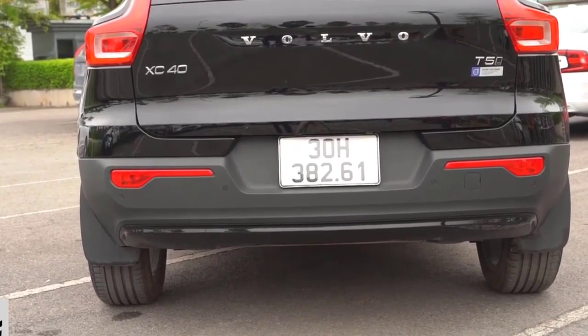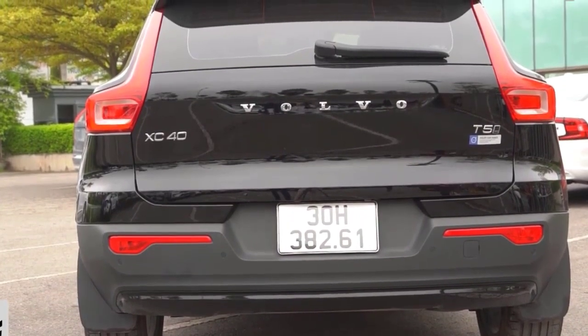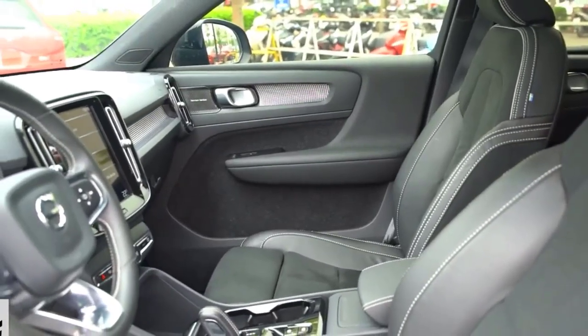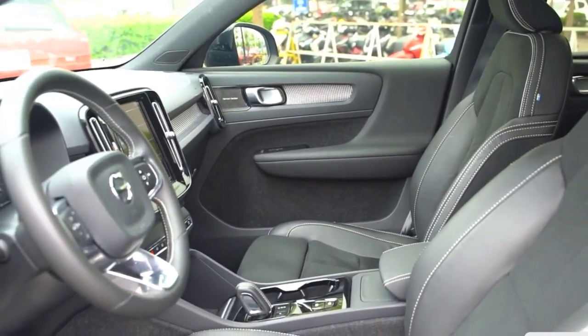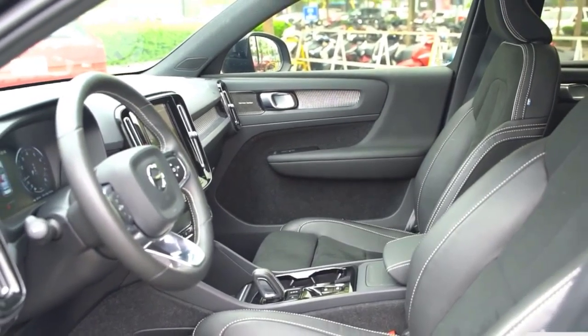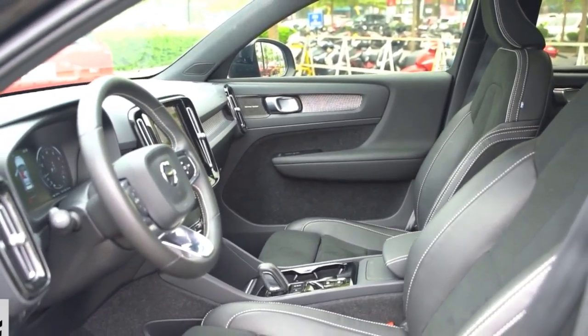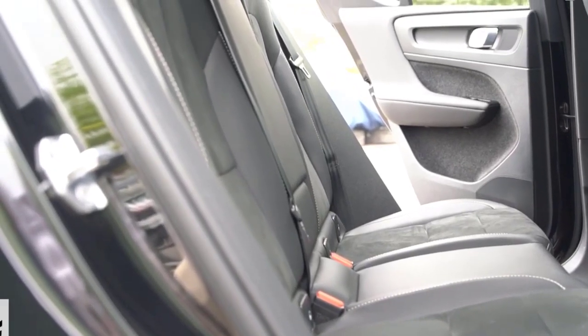IQ Drive active safety features become standard on the Taos for 2023, previously standard only on the top trim. The suite includes a lane-keeping system, adaptive cruise control, and automatic emergency braking, as well as blind-spot and rear cross-traffic monitoring. Features like rear parking sensors, traffic sign recognition, and adaptive high beams are still exclusive to the top model.